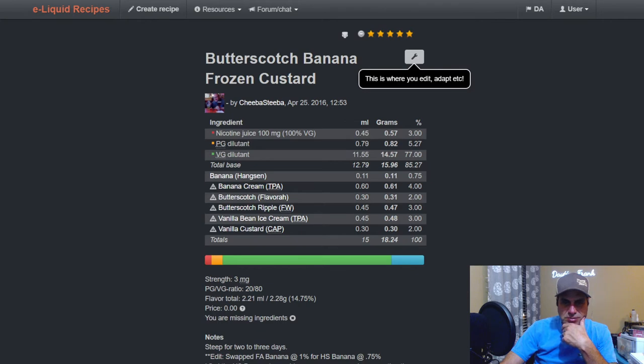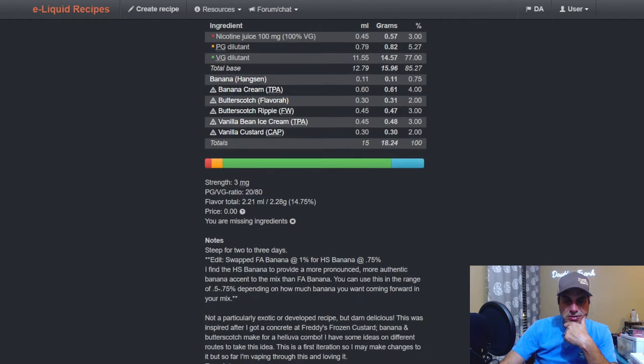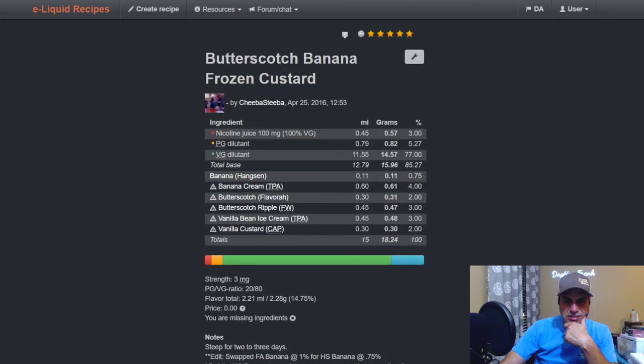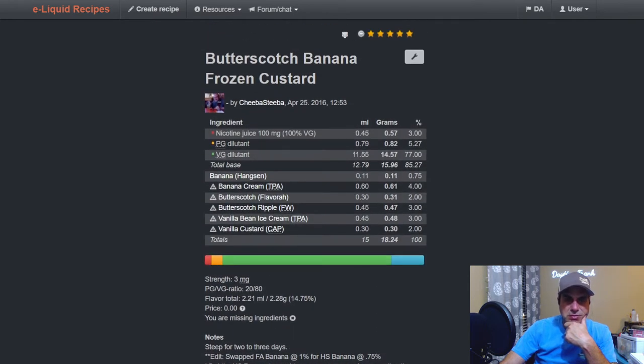Cheeva Steve, known from noted fame: Banana at 0.75, Banana Cream at four, Flavora Butterscotch at two, Butterscotch Ripple at three, TFA Vanilla Bean Ice Cream at three, and CAP Vanilla Custard at two. I would say two to three days steep, probably venture a little bit longer than that — that's probably where I'd like it.